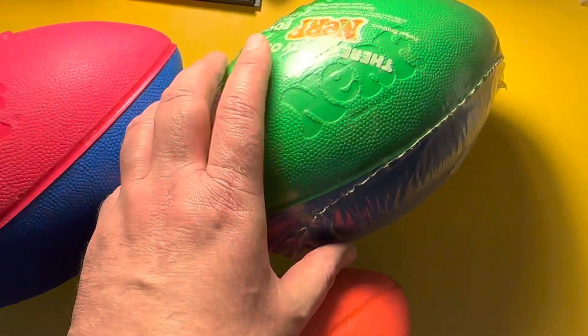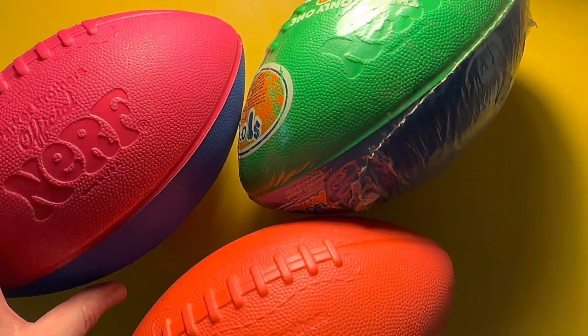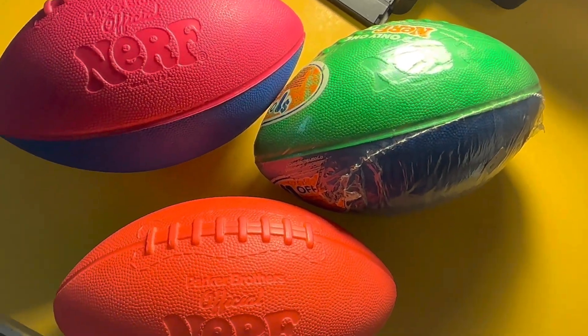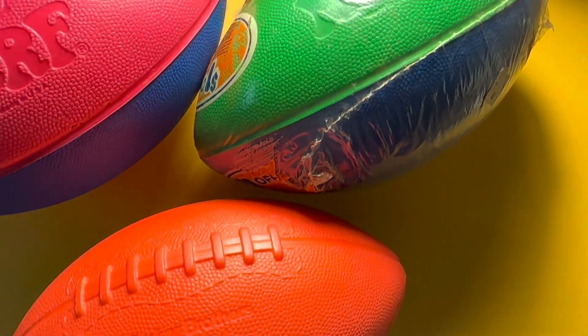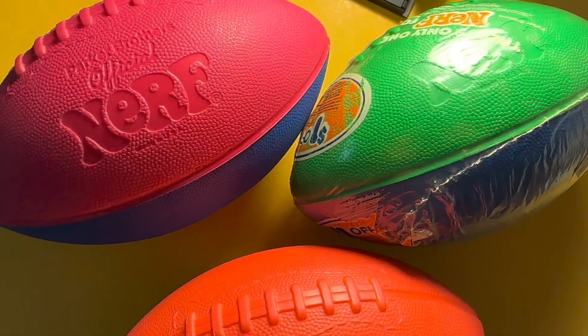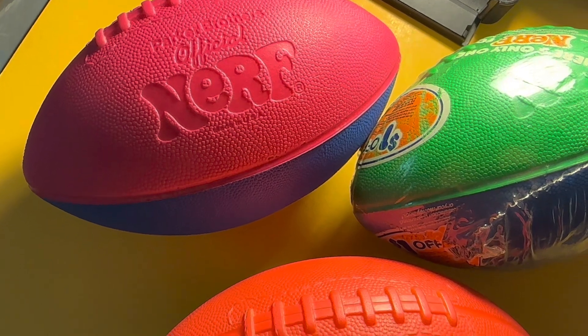So this is my collection as it stands right now. I really enjoy these. I love these things for whatever reason. Did you have a Nerf football growing up as I did? As many people did? If so, what are your memories of it? Please leave a comment. If you like this video, like and subscribe. Thank you for watching.